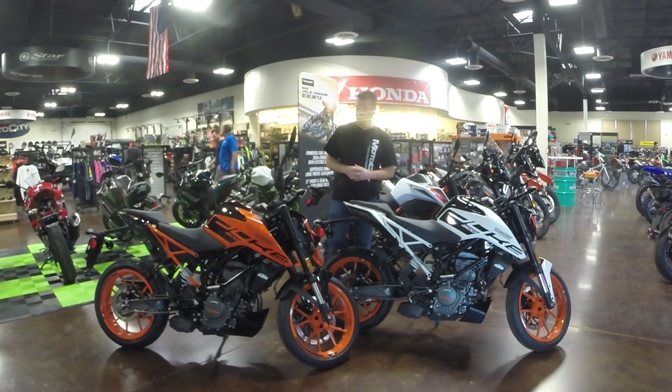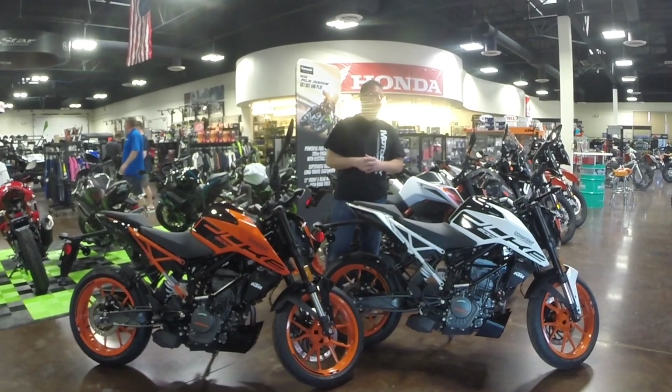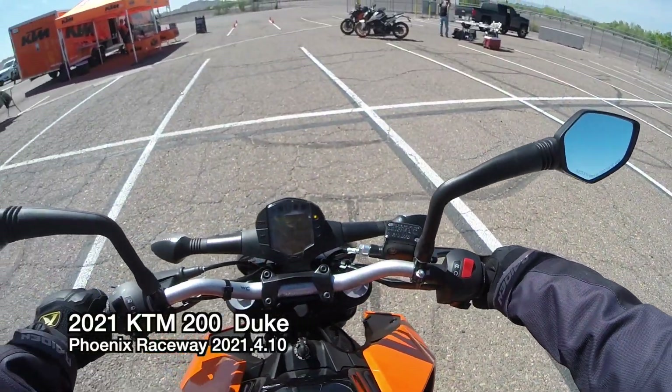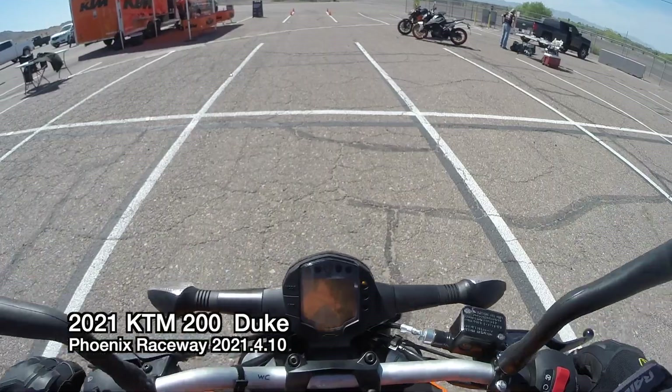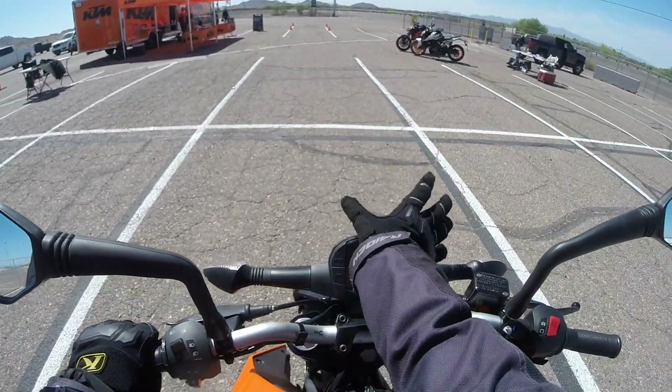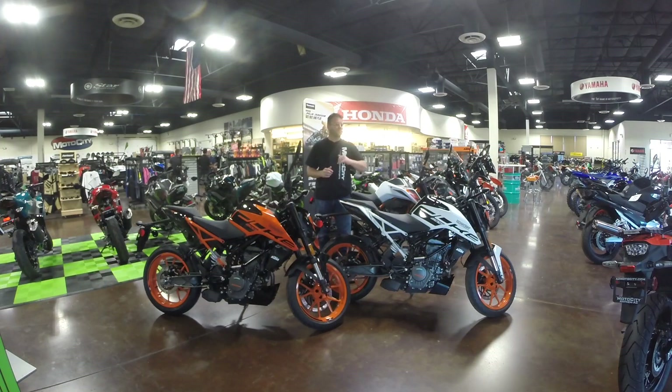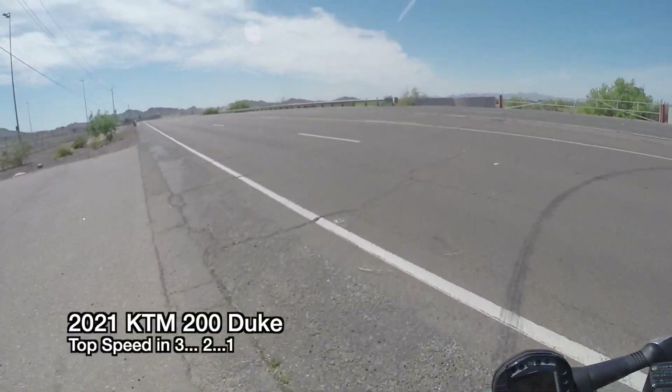Is the 200 Duke comfortable and capable on the highway, or is it a bike that's meant strictly for city riding? Kickstand up. There's no fairing, no little windscreen on this guy — interesting. So right now I'm going to jump to the riding footage I took last weekend on the 200 Duke so you can see just how this little bike performs.